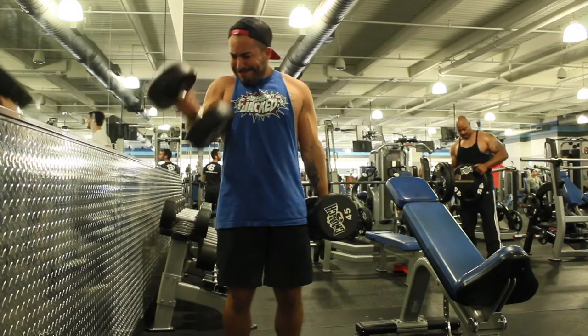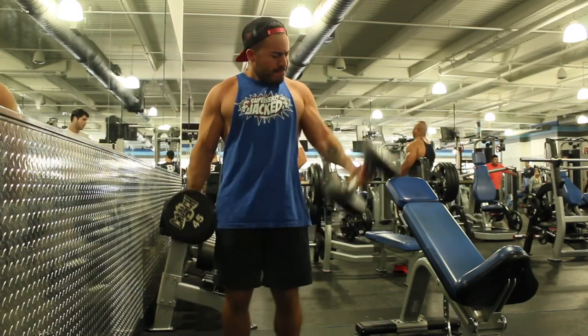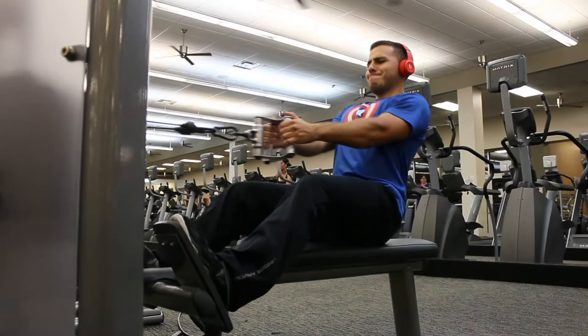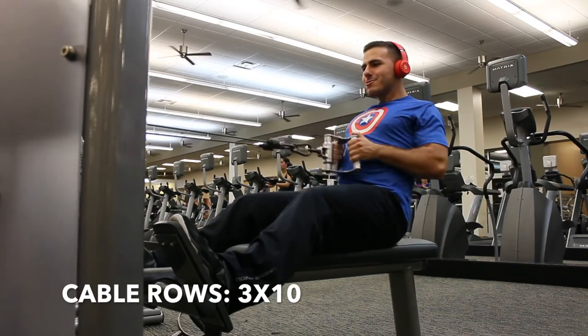Here's bicep curls. You can either do these with dumbbells or a barbell — it's up to you — but get three sets of ten. Here's cable rows. Make sure you're bringing it in all the way to your stomach, and get three sets of ten.